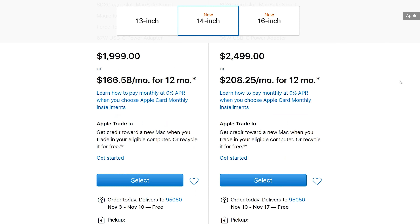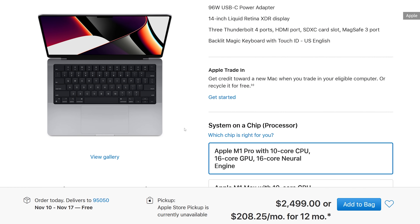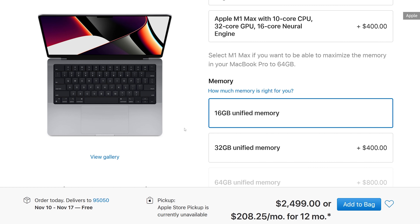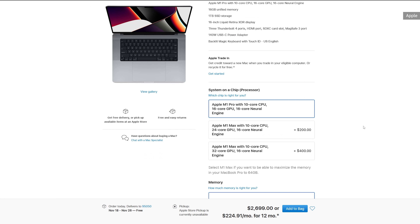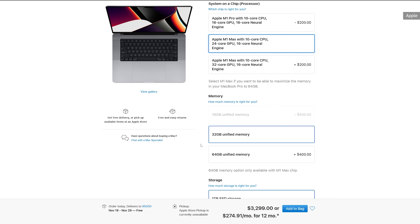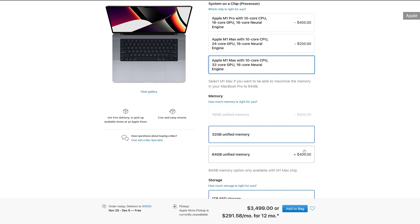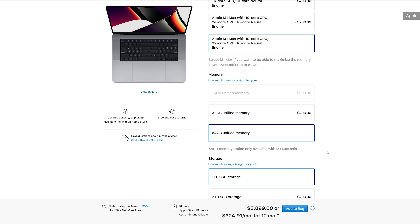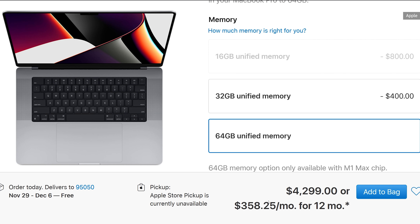Of course, none of this is going to come cheap. The least expensive of these machines — the new 14-inch MacBook Pro with the M1 Pro with only the six high-powered and two low-powered core chips — will still start at $2,000. To get a 16-inch MacBook Pro with the M1 Max, 32 GPU cores, and 32 gigs of RAM is going to cost a whopping $3,300. And if you want the full 64 gigabytes of RAM and, say, a 2-terabyte hard drive, you're looking at $4,300. Pro indeed.